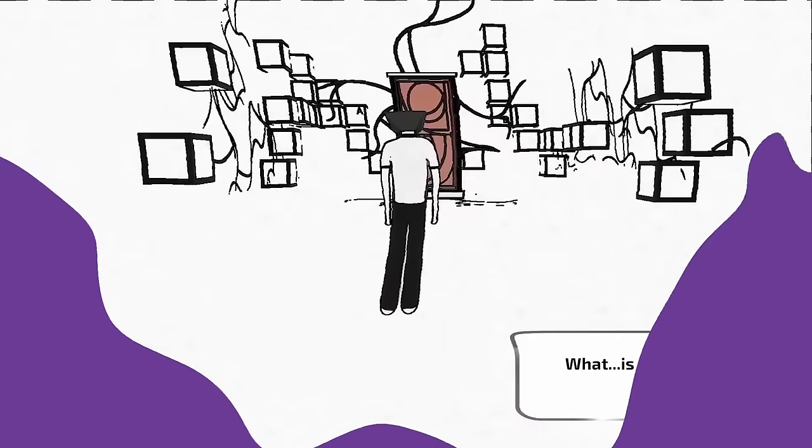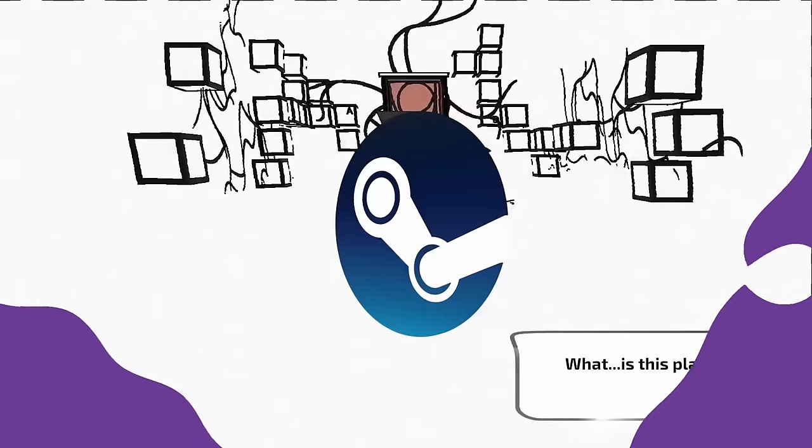Many of you know me as the indie guy, and truthfully, that is one of my many loves in life. I've covered a lot of indie games, mostly on Steam, which is known as the most popular gaming program on PC — well, legally at least.